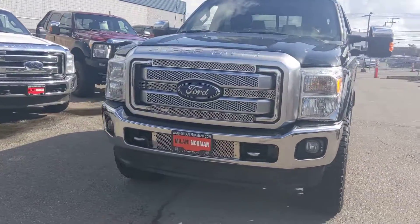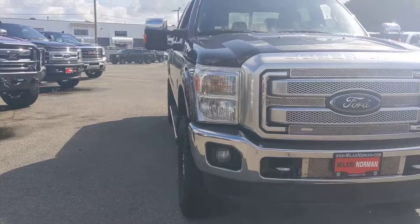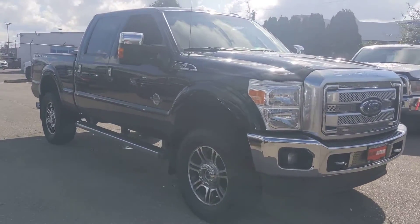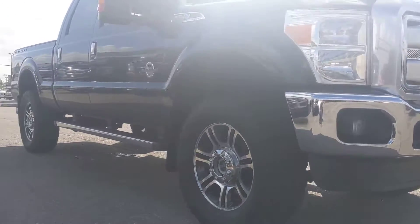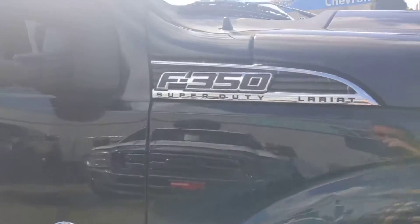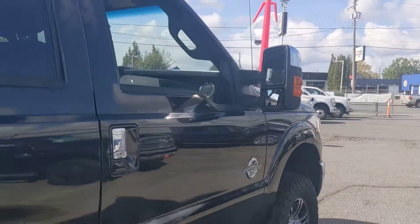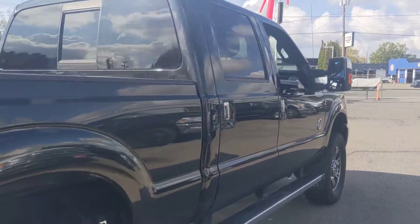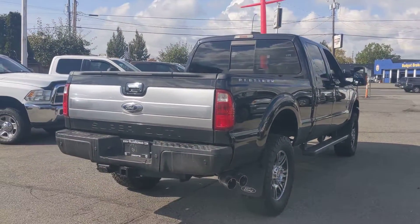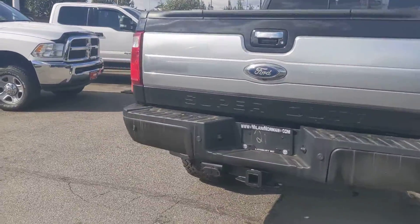Hello everybody, Danny here at Milani Norman Auto Sales here in Langley, British Columbia. Today I'm just gonna give you guys a closer look at this awesome 2014 Ford F-350 — it's the Lariat Platinum Power Stroke 6.7 litre turbo-diesel. Absolutely fantastic looking truck.